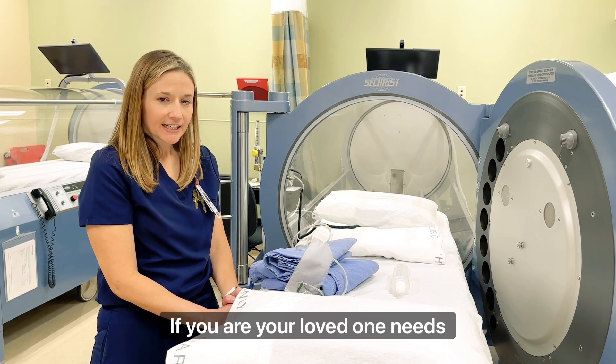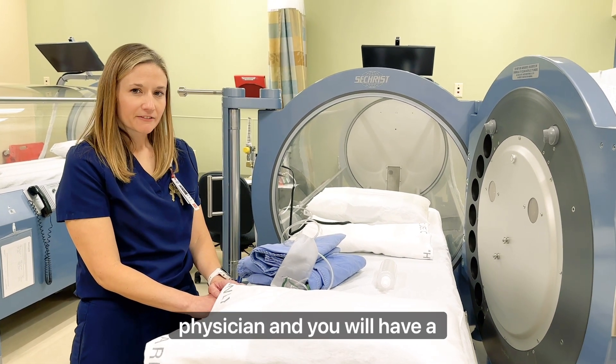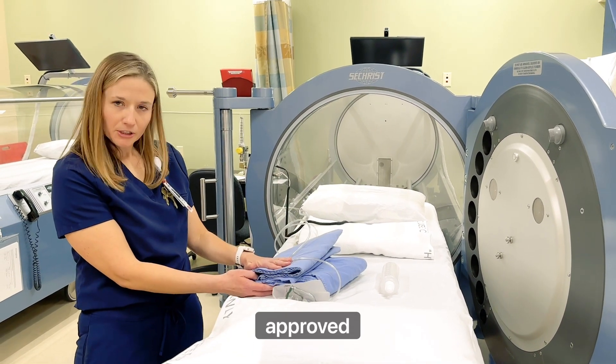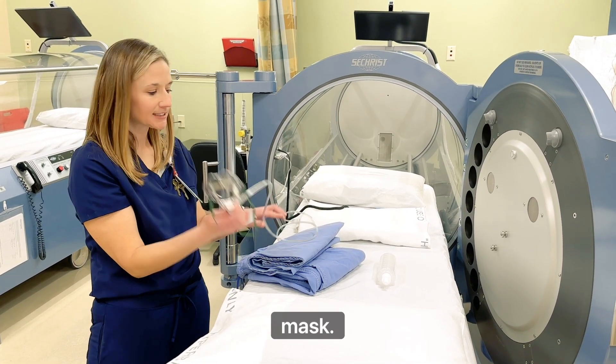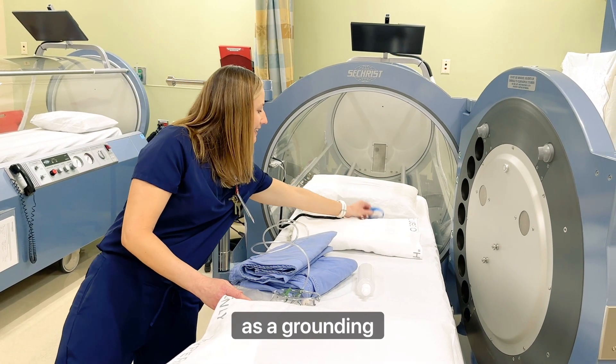If you or your loved one needs hyperbaric oxygen therapy, it will be prescribed by a physician and you will have a one-on-one treatment. You will wear our hospital-approved linen, go into the chamber with an air mask, and you'll receive a water bottle as well as a grounding bracelet.